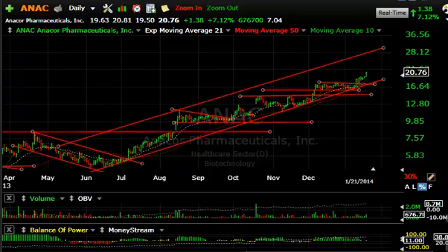Hello everybody, Harry Boxer the technical trader. It's Tuesday night, the 21st of January. These are the charts of the day — lots of stocks running, particularly junior biotechs. It was a big day and we're going to feature a few of them here.